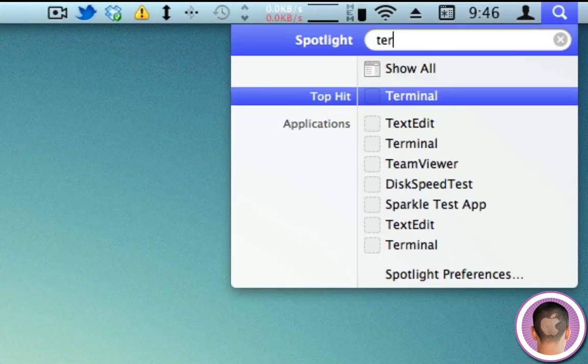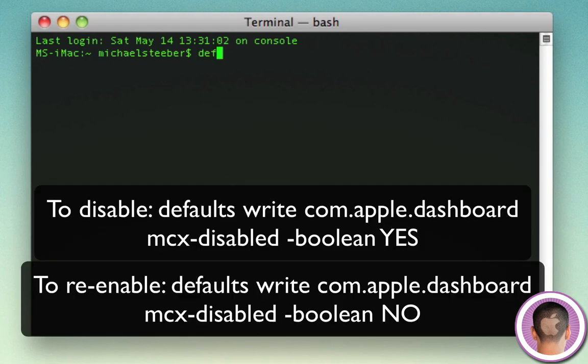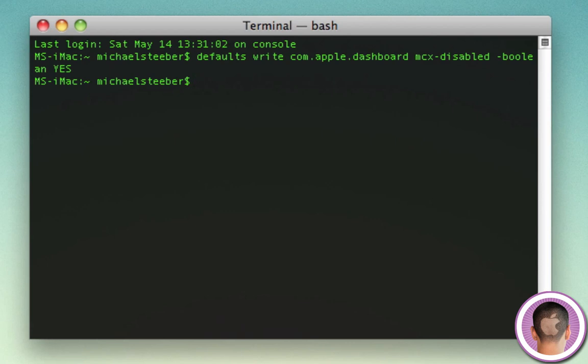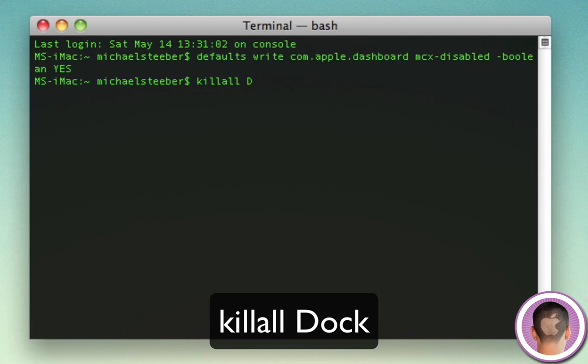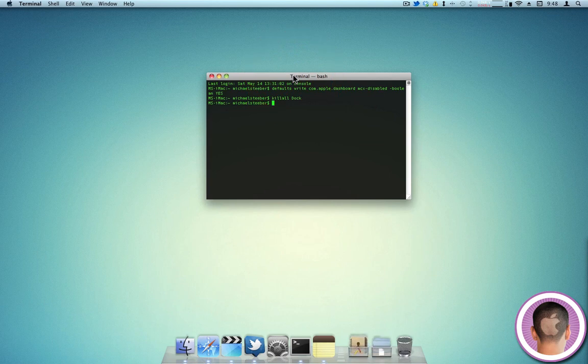To disable Dashboard completely, go to Spotlight and search for Terminal. In the Terminal window, type: defaults write com.apple.dashboard mcx-disabled -boolean YES, then hit Enter. Next, type killall DOCK and hit Enter again. Your Dock will disappear for a moment and then come back, and Dashboard will be disabled. If you quit Terminal and press the Dashboard button on the keyboard, nothing will happen. You can also go into your Applications folder and click on Dashboard — nothing happens. Dashboard is gone.